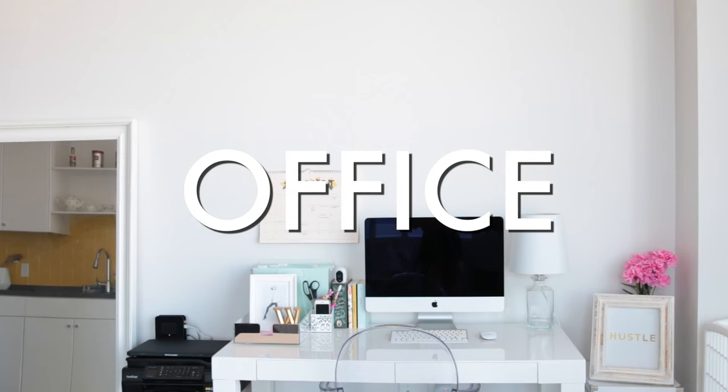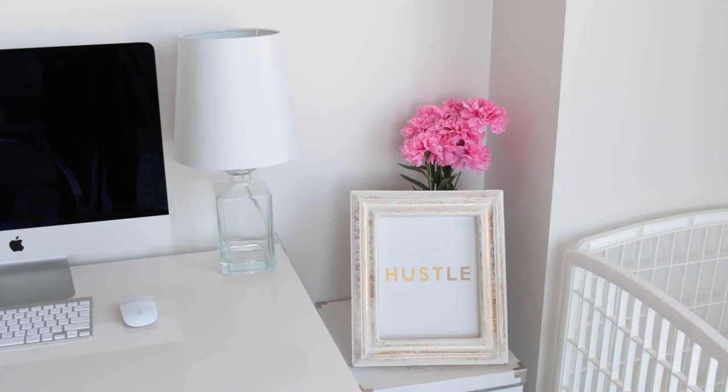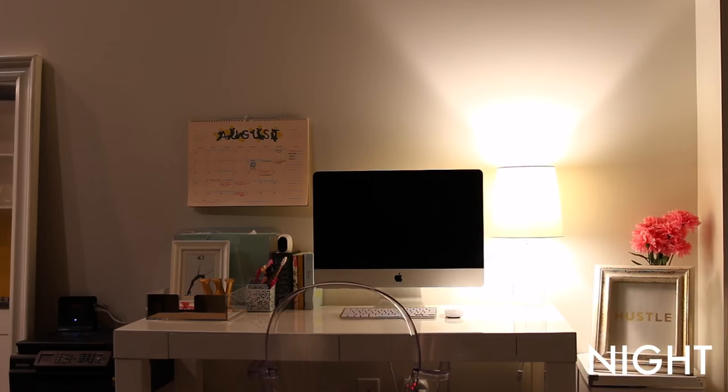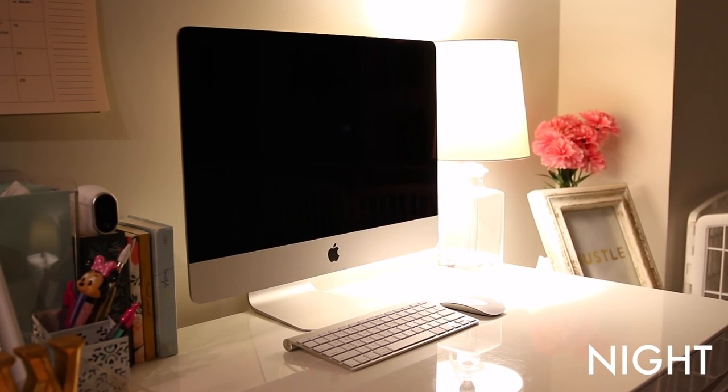Right off of the kitchen is my office space. If you guys have seen my office tour, I don't need to go into much detail — I'll leave the link for that video down below. This is just an overview, and I'm trying to keep my office space nice and minimal because I find that I work best when things are clean. I do end up working a lot at night — if you guys follow me on Snapchat, you know I am a night owl — so I chose a soft white 60 watt equivalent bulb for my table lamp. I just find this to be the most comfortable for my eyes so that I can see clearly but not get blinded by the brightness.